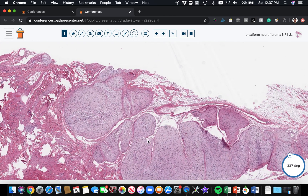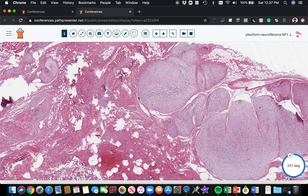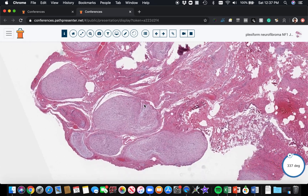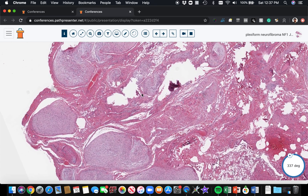Because neurofibromas are a tangled mess of nerves grossly, they have that bag of worms appearance. When you cut through them microscopically, you'll see multiple cross sections of nerve because of all the different tangles of nerve getting cut through at different levels. This multi-nodularity is characteristic of plexiform neurofibroma.